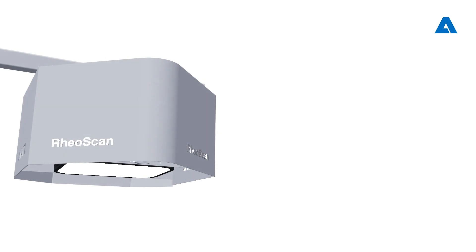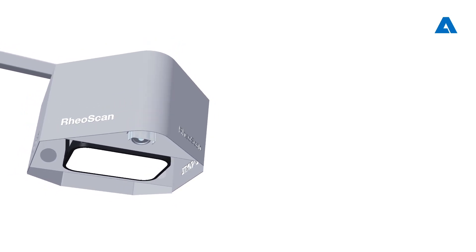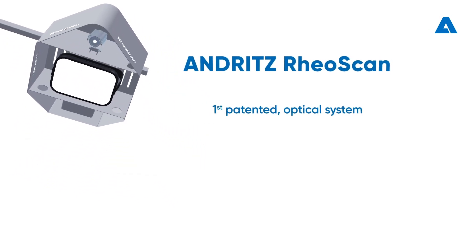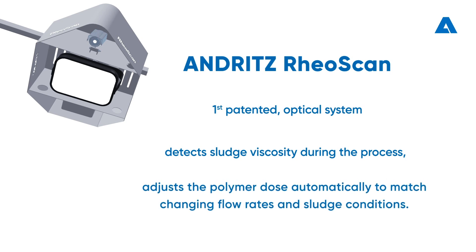Andritz RioScan adjusts the polymer dose in real time and therefore reduces polymer costs. It is the first patented optical measurement system that detects sludge viscosity during the process and adjusts the polymer dose automatically to match changing flow rates and sludge conditions.